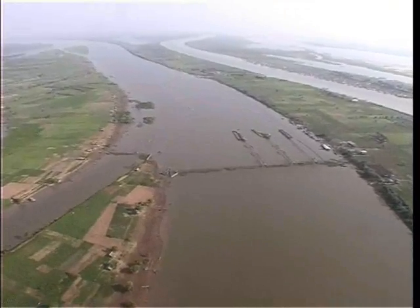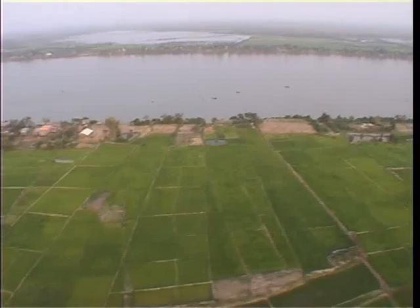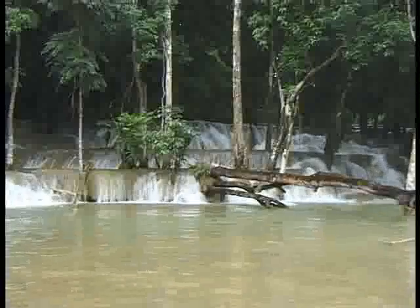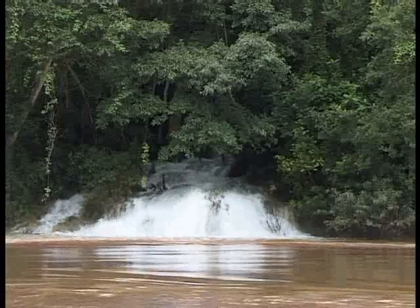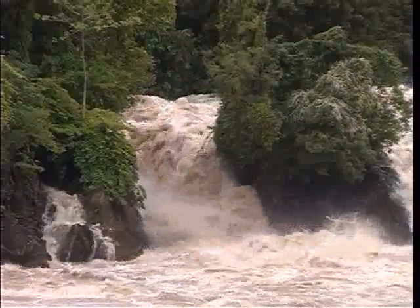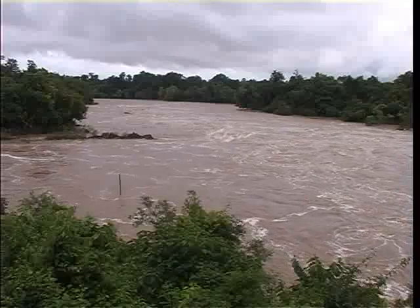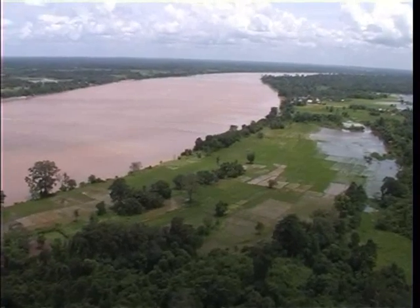We are in Northern Thailand, on the banks of the Mekong, one of the world's major rivers. This mighty river originates in the Tibetan highlands and flows through China, Myanmar, Thailand, Laos, Cambodia and Vietnam. Its journey covers more than 4,000 kilometers.